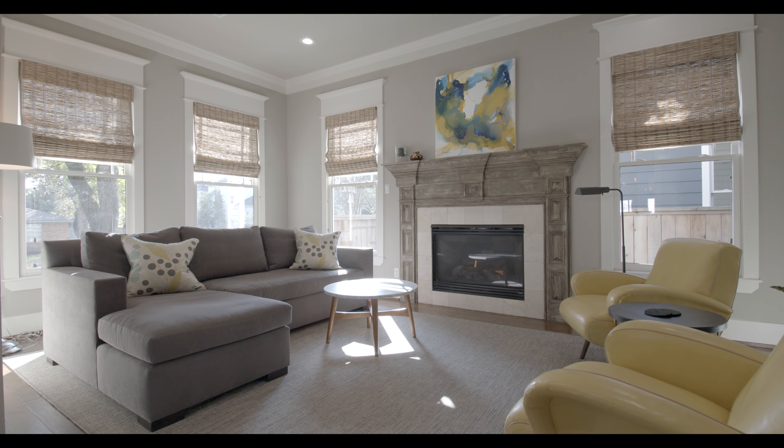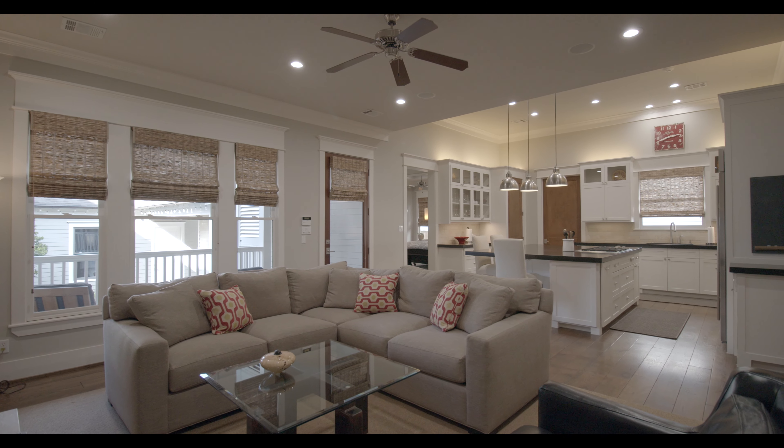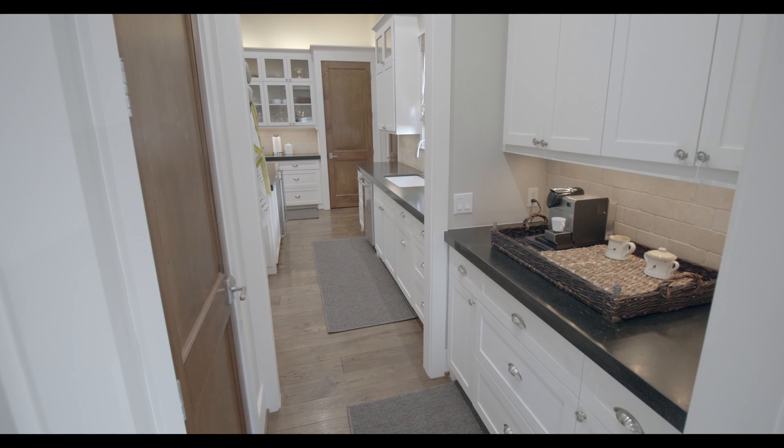Exceptional details throughout the home include 10-foot ceilings with 12-foot ceilings in the gourmet kitchen, wide plank wood floors, and tasteful crown molding.